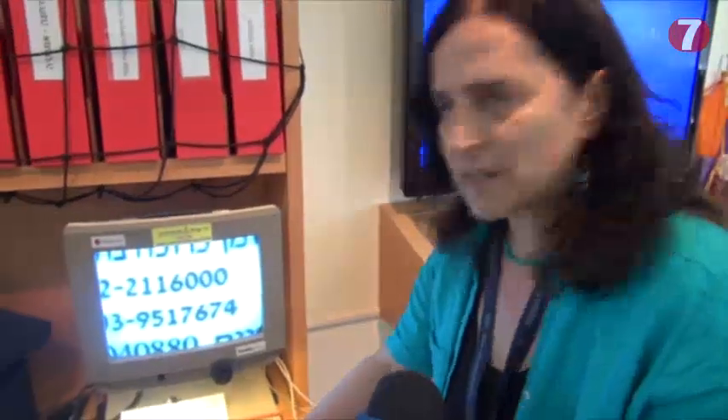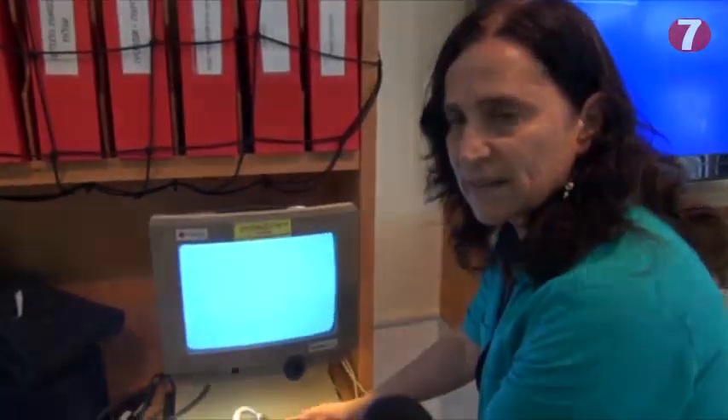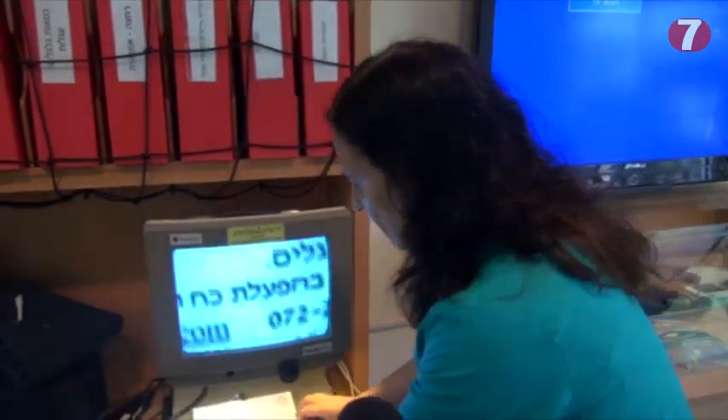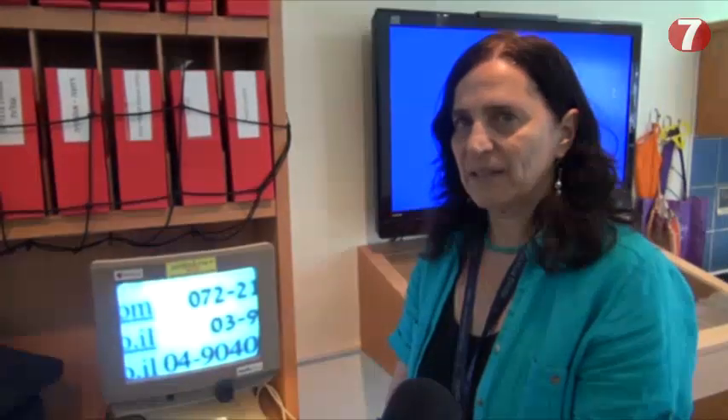This is a closed-circuit TV that enlarges the written word. If a person can't read something on paper — like a letter they received in the mail — they put it into the machine and can read it on the screen. This is something one can borrow from Yad Sera for a period of a year, at the Yad Sera Center in Rishon LeZion.